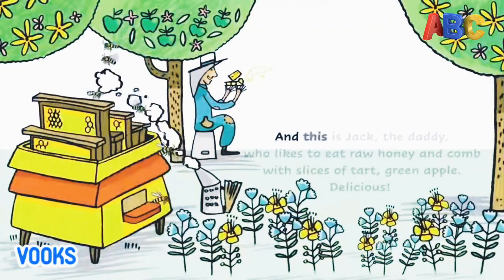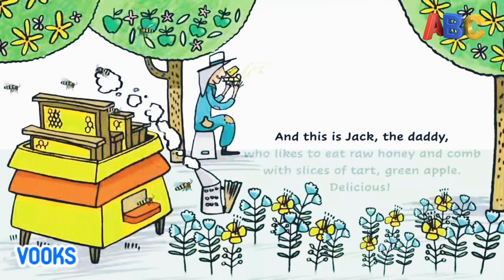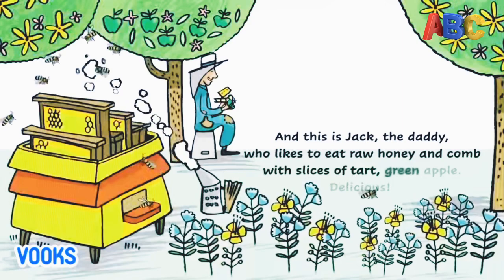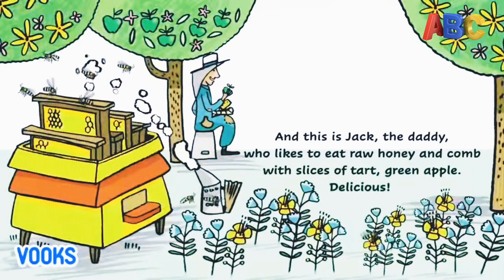And this is Jack, the daddy, who likes to eat raw honey and comb with slices of tart green apple. Delicious!